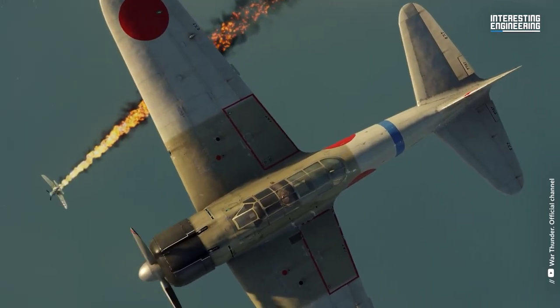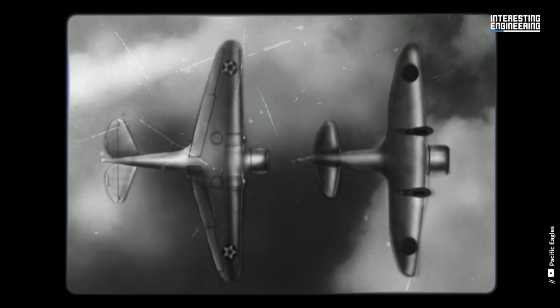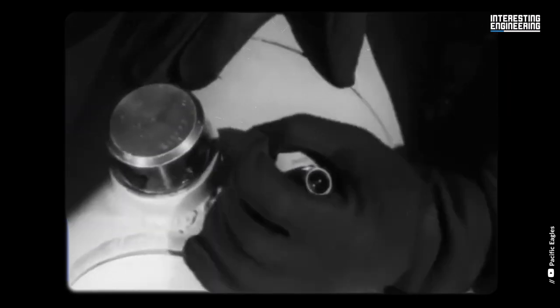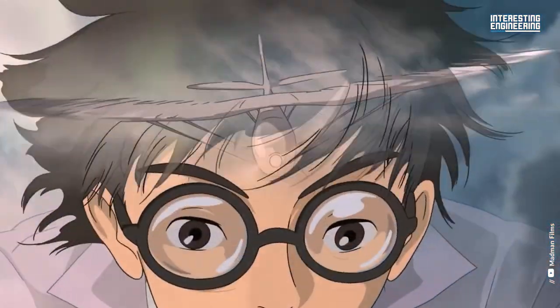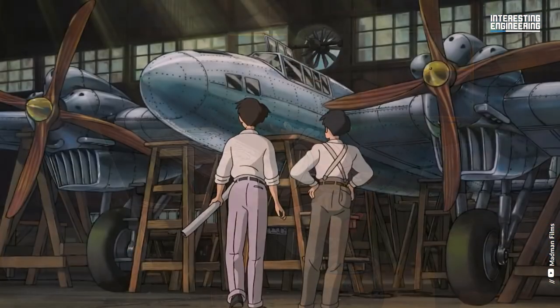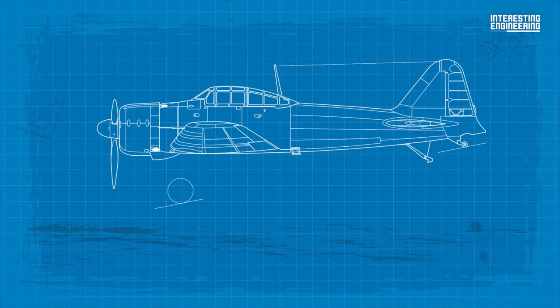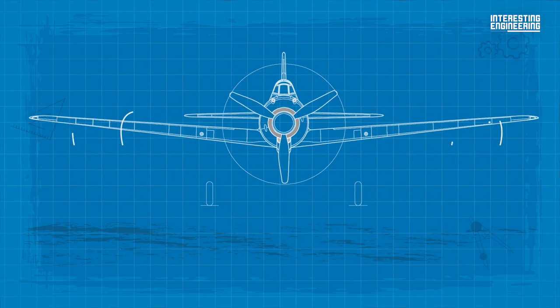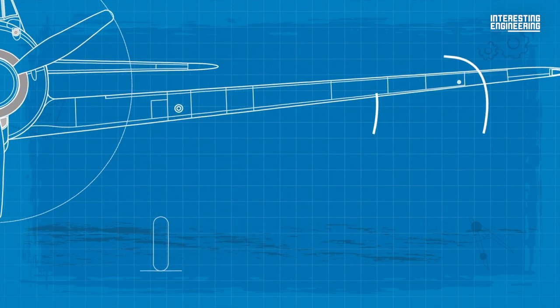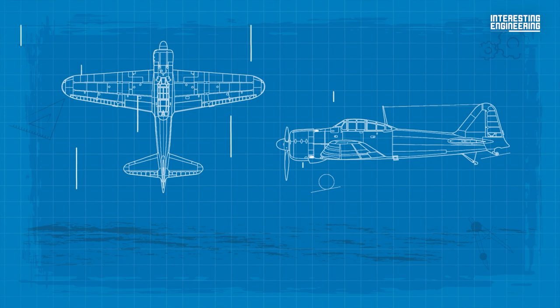The Zero was a well thought out plane. When the Imperial Japanese Army challenged Mitsubishi and Nakajima to design and build a next generation fighter to aid the war effort in China, Jiro Horikoshi, the aircraft's designer, built on the foundation of his previous design, the A5M — the world's first carrier-based monoplane. His ingenious design incorporated many of the most advanced techniques of the era, including thin elliptical wings to minimize drag, state-of-the-art flush riveting, and an all-metal structure.